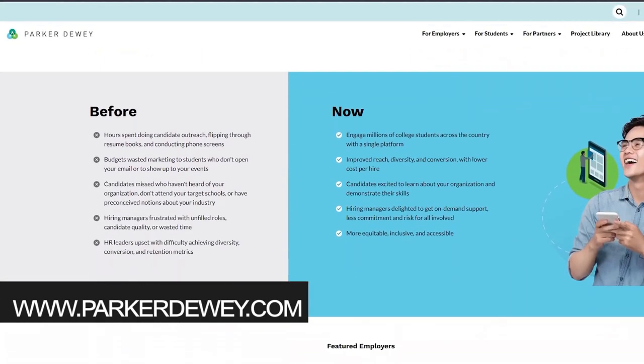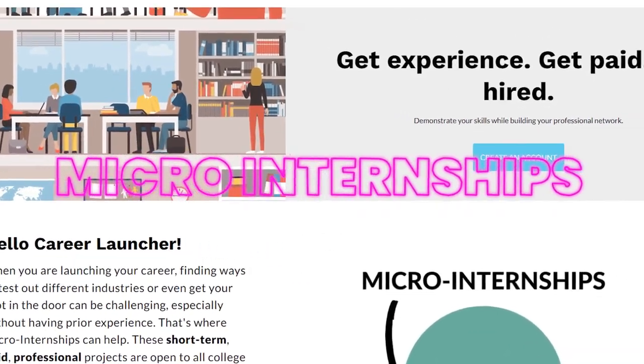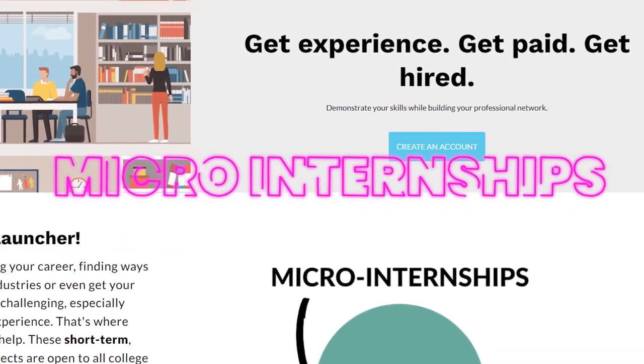There's a resource many people don't even know exists: parkerdewey.com, and they specialize in what are called micro-internships. They really prioritize applicants who might not already have initial internship or job experience, so I highly recommend checking them out. A micro-internship is basically a condensed version compared to a long-term internship.